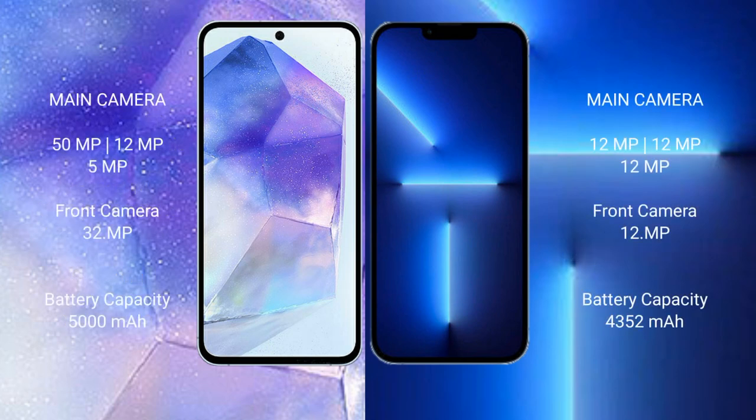Samsung Galaxy A55 features a triple camera setup with 50MP, 12MP, and 5MP lenses. iPhone 13 Pro Max features a triple camera setup with 13MP lenses.